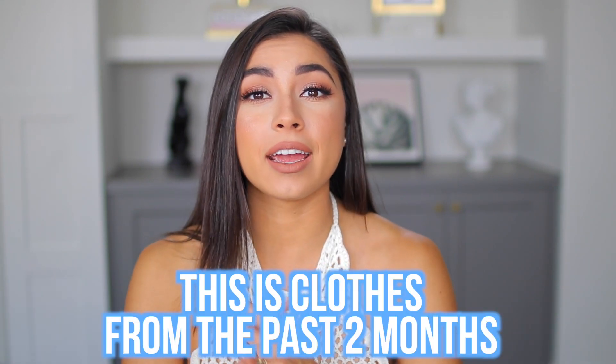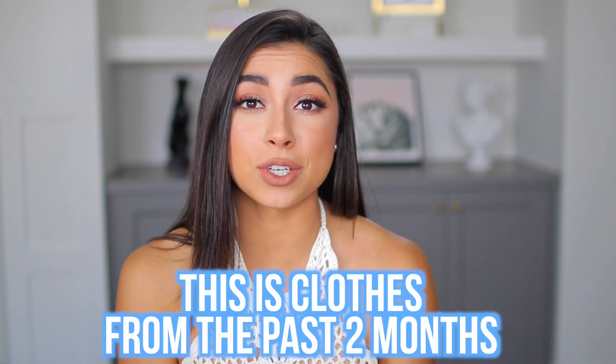Hey guys, it's Janine and welcome back to my channel. Today I'm mixing things up — I decided to film from the living room because summer's here, so let's shake it up. Today I'm going to be doing a summer try-on haul. I personally love try-on hauls and I know you guys do too. This video was so highly requested. If you guys enjoy this video, give me a big thumbs up and let's get right into this summer haul.